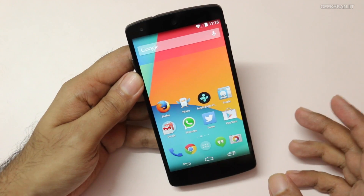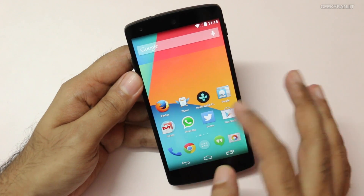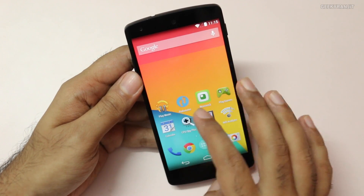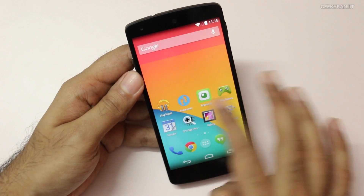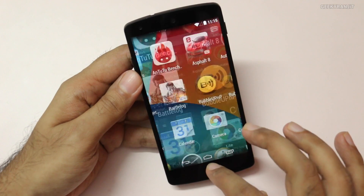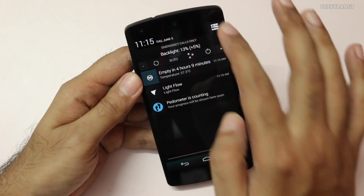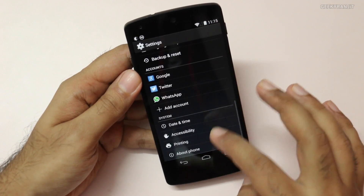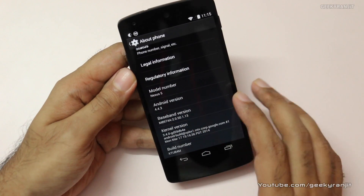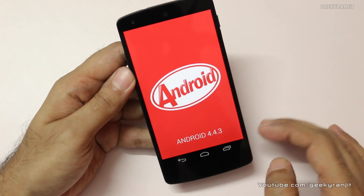It has booted now. I'll just wait a few seconds till it completely boots. We have Google Now — that hasn't changed. The launcher looks like it's the same. Let's look at the Android version by going to Settings > About, and as you can see we have the new version of Android, that is 4.4.3, which is again known as KitKat.